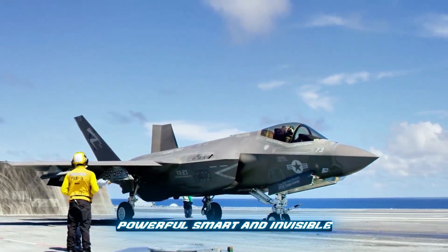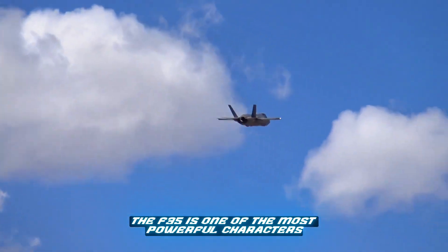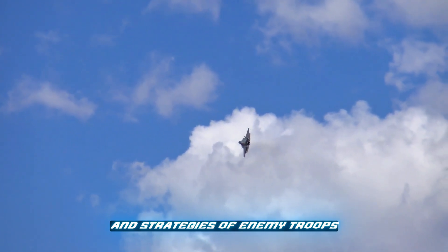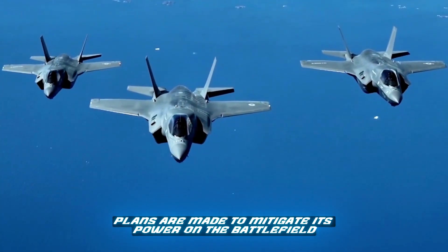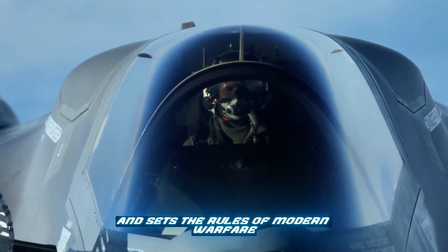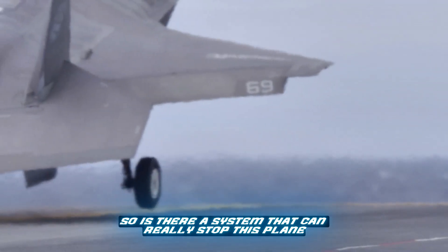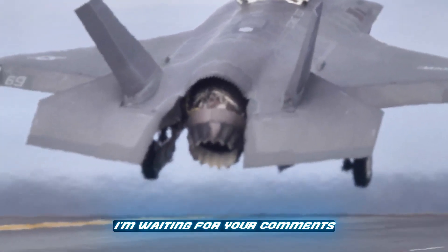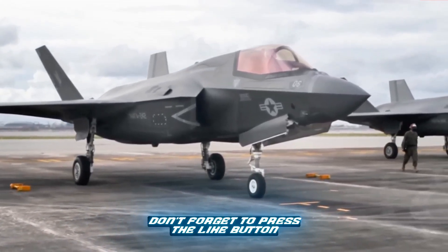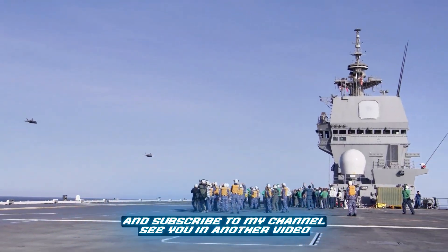Powerful, smart, and invisible — the F-35 is one of the most powerful assets that disrupts the tactics and strategies of enemy troops. Plans are made to mitigate its power on the battlefield, and it sets the rules of modern warfare. So is there a system that can really stop this plane? Leave your comments below. If you like the video, don't forget to press the like button and subscribe. See you in another video.